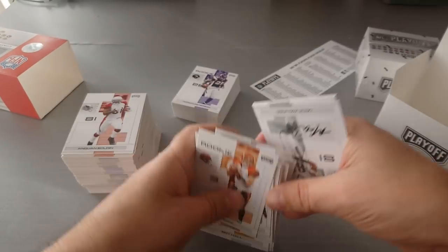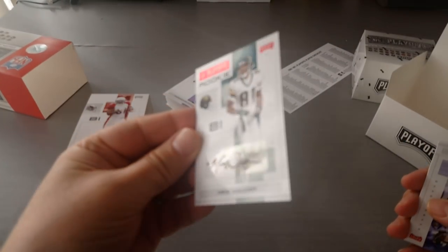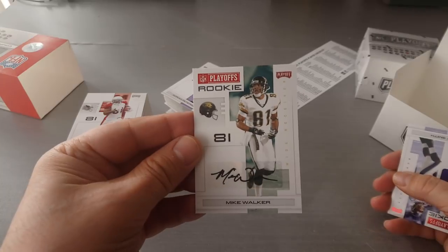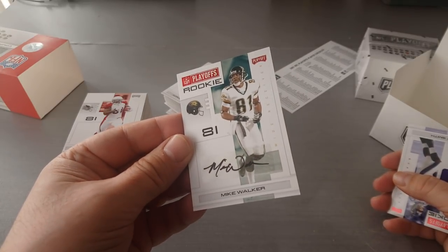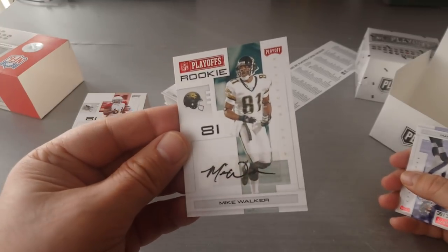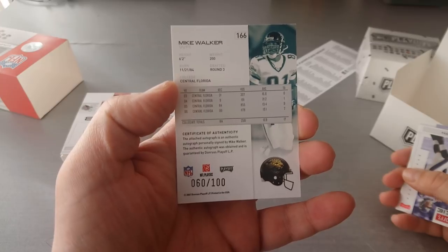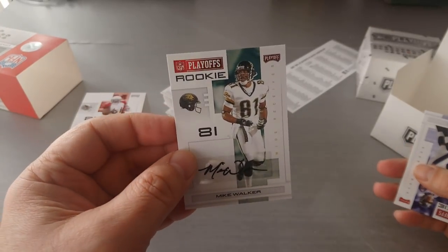Mike Walker rookie auto card for the Jags — on a sticker autograph. From Central Florida, drafted in the third round. So that's our first hit — nice one! I wasn't expecting that.